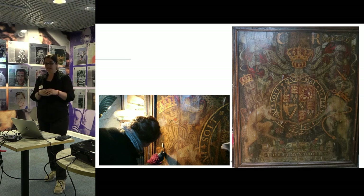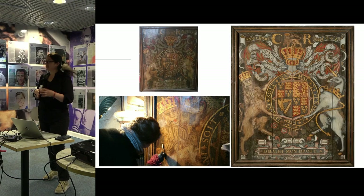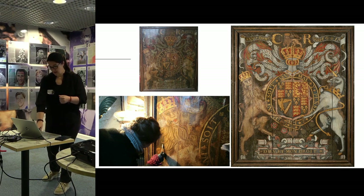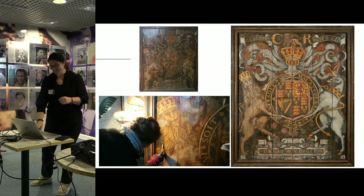For online content, paintings are the things you see most on social media because they just look really great before and after — these big-impact projects with a definite visible result are much easier to promote through social media. Whereas lots of the objects I conserve look exactly the same before as they do after, so it is quite tricky sometimes.